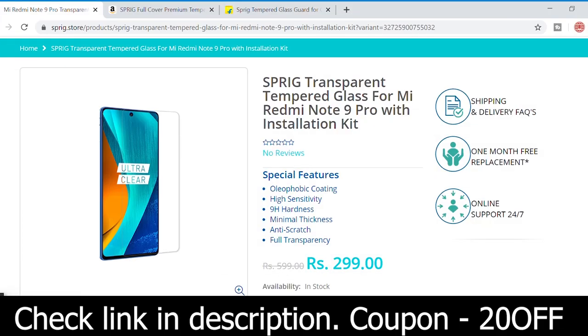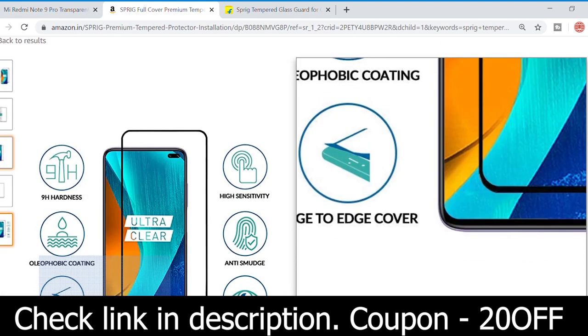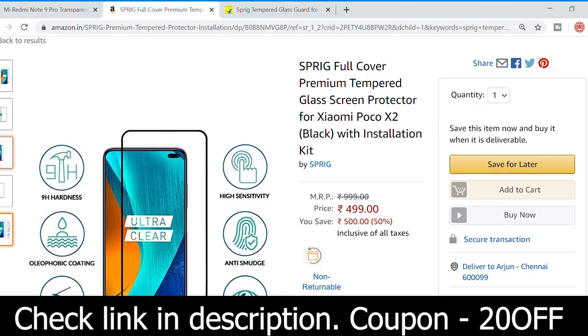This video is sponsored by Sprig. You can use a 20% discount. You can check all the details in the description.